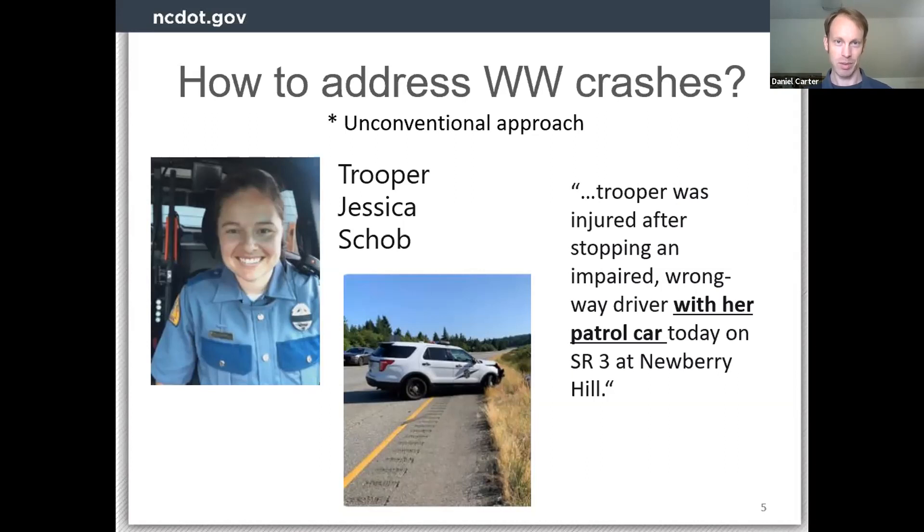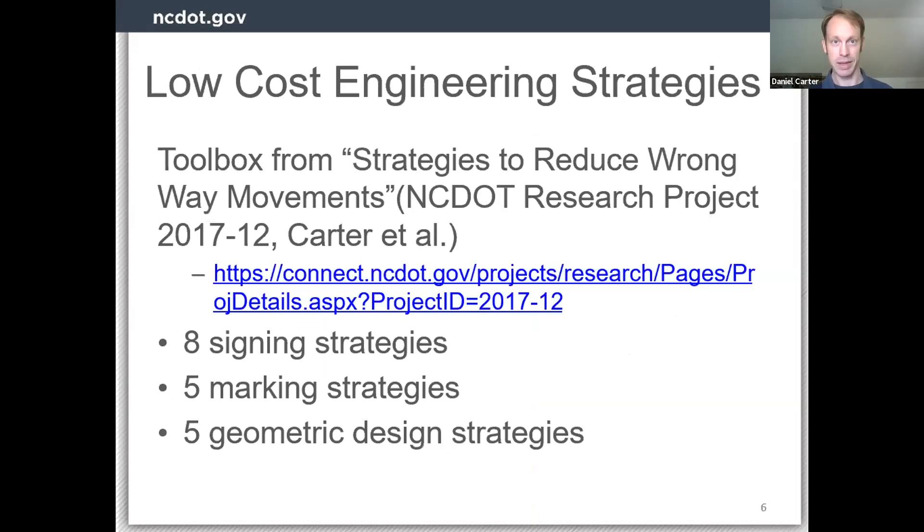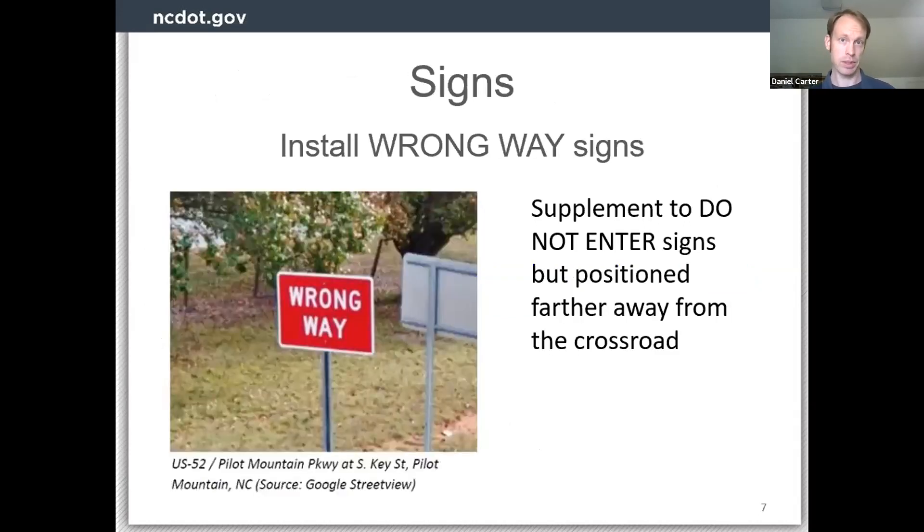What I'll be focusing on is not something nearly that dramatic, but rather engineering strategies — in particular, low cost engineering strategies. This series of slides is coming from a toolbox of strategies I put together as part of my research to look at low cost engineering strategies. I'll talk through signing, marking, and geometric design strategies. The link is in the PowerPoint if you want to follow it later and see that toolbox in more detail.